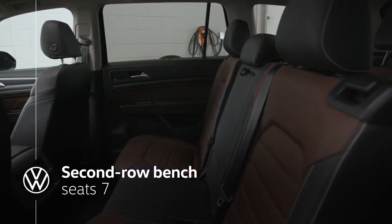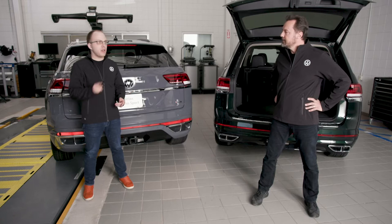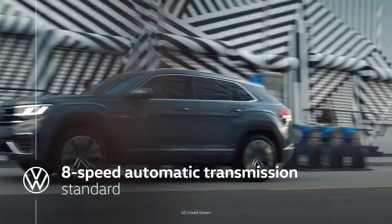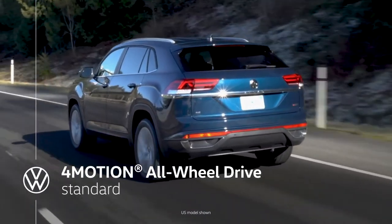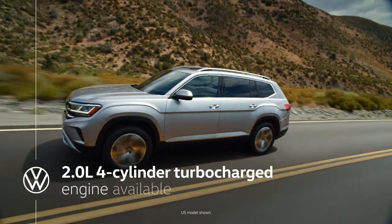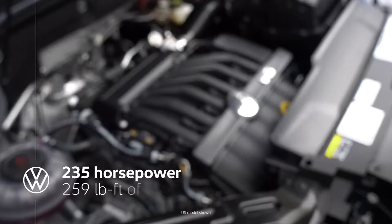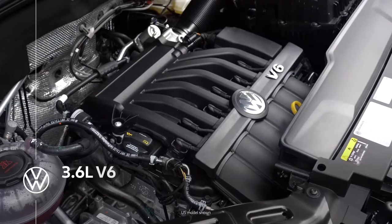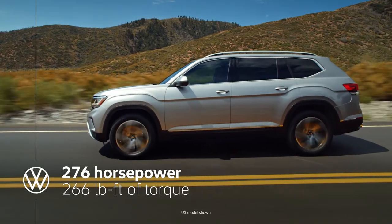What about powertrains? The drivetrains in the Atlas and Atlas Cross Sport come in two flavors, but no matter what you choose, every Atlas or Cross Sport has an eight-speed automatic transmission and Volkswagen's standard 4Motion all-wheel drive system. There's a 2.0-liter turbocharged four-cylinder engine that produces 235 horsepower and 259 pound-feet of torque.